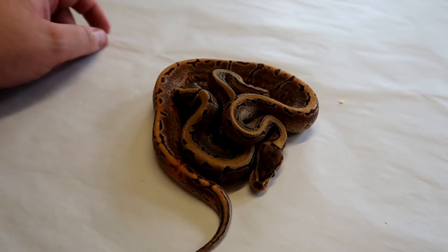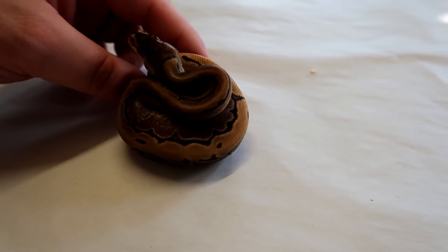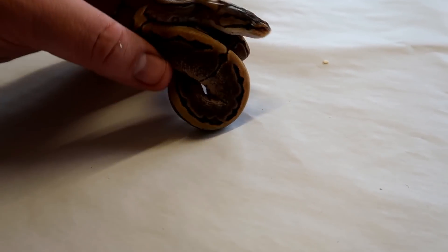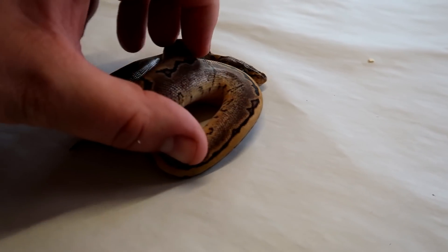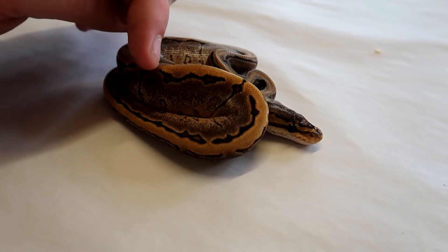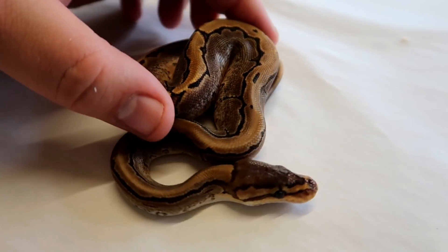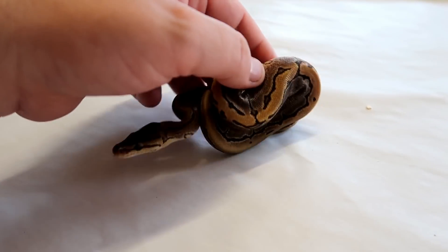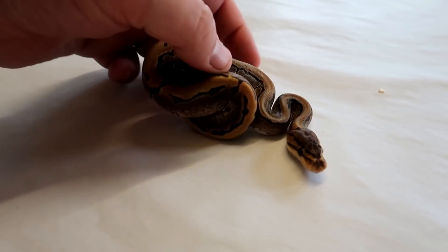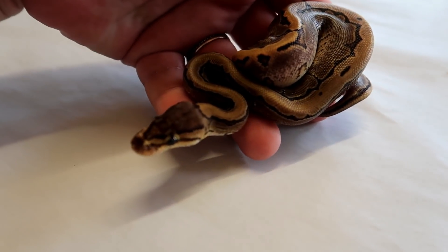This is another leopard pinstripe — this is a male, very much the same as the female we've just seen. We can see some really nice conventional leopard markings when it's mixed with a pinstripe. You can just see it messes up the pins. Not as high expression as the female, but still absolutely beautiful nonetheless — this is a little boy.